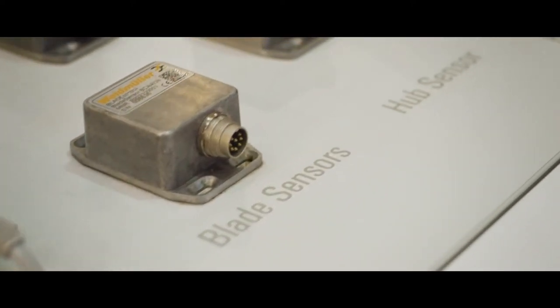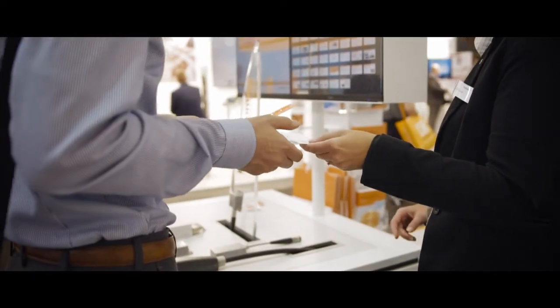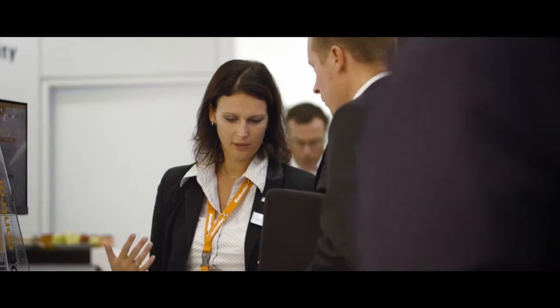Condition monitoring allows the customer to know earlier when damages occur on their turbines — maybe on the gearbox or maybe on the blades — to plan repairs and to lower the cost of repairs. The system is measuring continuously 24 hours a day and gives an indication signal to the SCADA system. The benefits are cheaper repairs, better planning of repairs, less downtime, and the ability to see the failure very early.